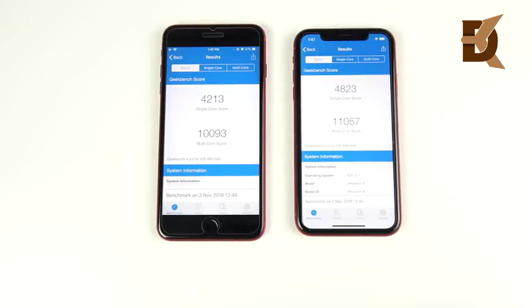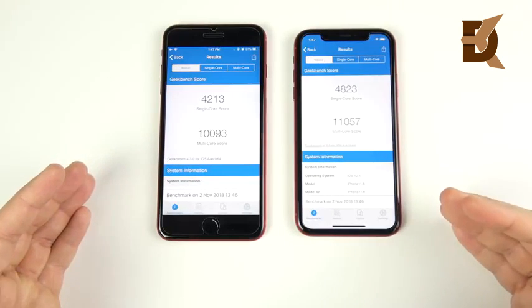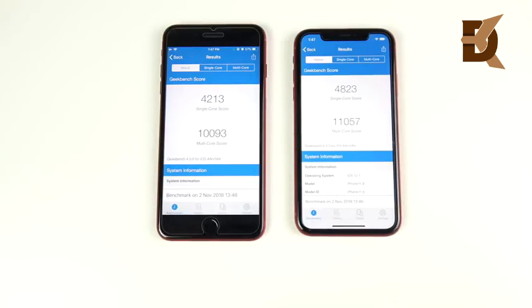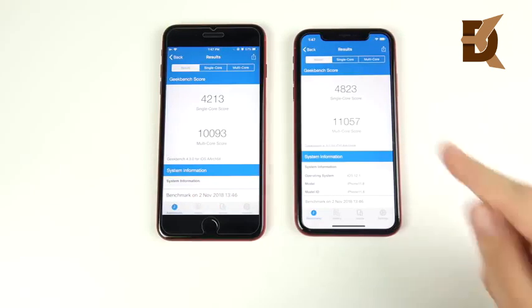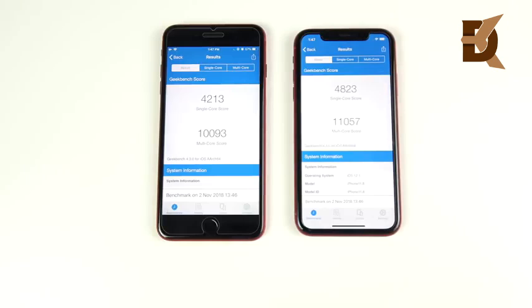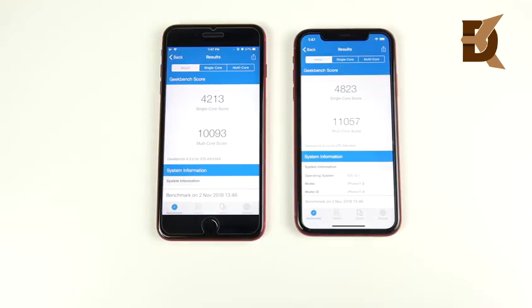Here are the final Geekbench scores. Unlike the iPhone 7 Plus, which got crushed in the last video, the 8 Plus is ahead but not by a significant margin. In multi-core, the XR is ahead by quite a bit, and even more so in GPU performance. In real-world use this doesn't make too much of a difference, but the iPhone XR is hitting almost 5,000 on a single core — which is insane.